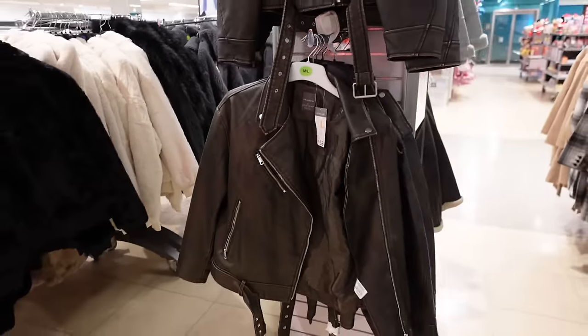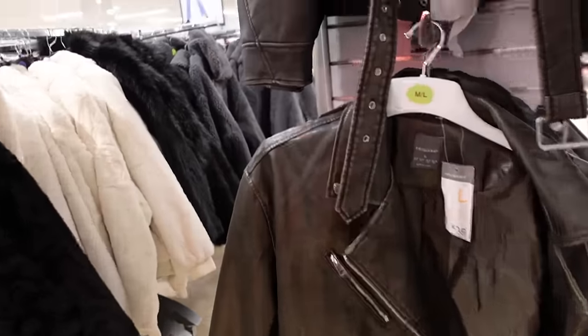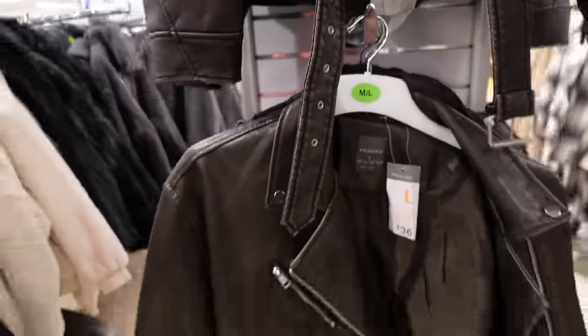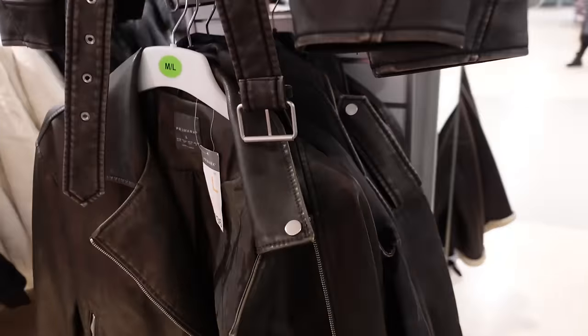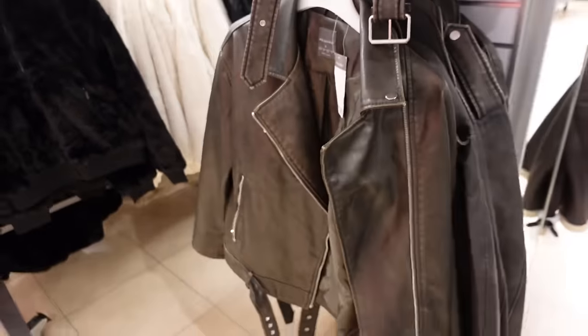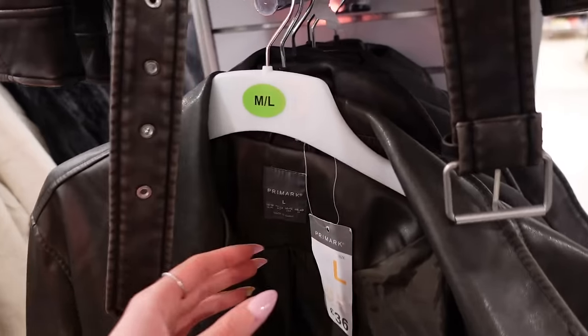Oh my god, it's the Zara Molly Mae leather jacket dupe! I got this last year — it was so popular and sold out so quickly that I had to get it in extra large. But they've brought it back this year. I absolutely love this jacket, I wear it all the time. It's a really nice faded leather and it's like the Molly Mae one from Zara. It's £36, which is quite pricey for Primark, but still cheaper than the Zara one.